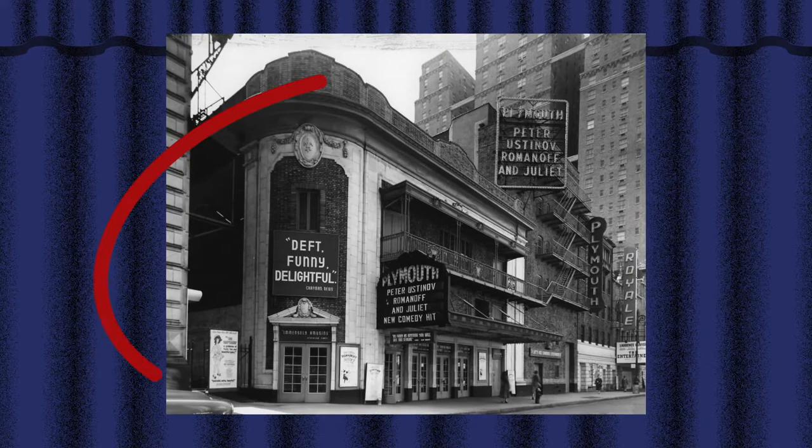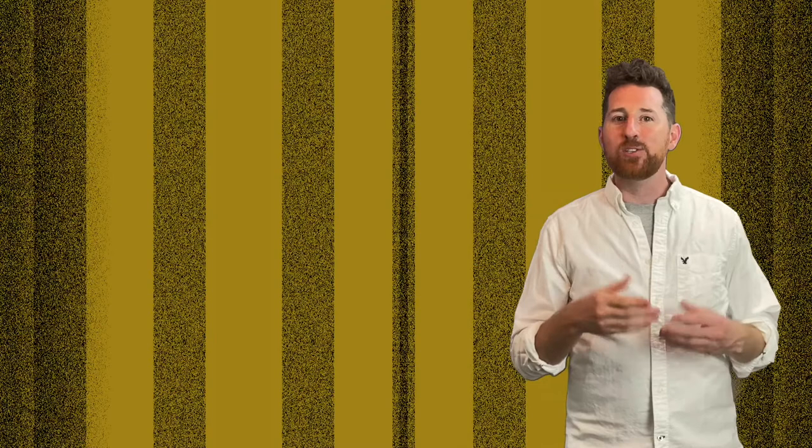He designed the Plymouth and the Broadhurst to be twins. With one facade facing 44th Street and the other fronting on 45th, Kraft felt no one would ever notice the theaters were mere images of each other. To further disguise the identical architectural designs, he outlined the facade of the Plymouth in terracotta trim. Did you ever notice they're identical?